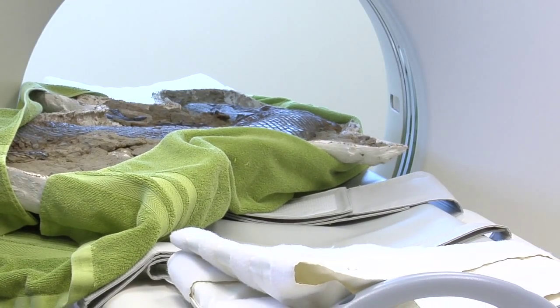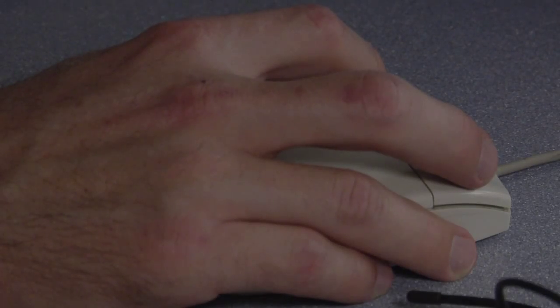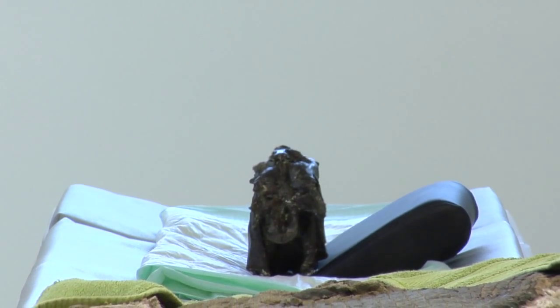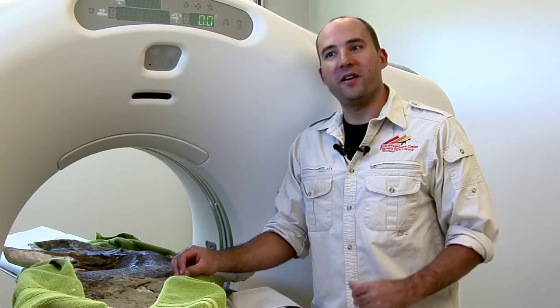This scan allows them to see what the creature ate and what happened to it after it died. It enables collaboration with scientists worldwide — scientists in Europe, Japan, and Australia are looking for data on this, and you just set up an internet folder to share it and there you go.